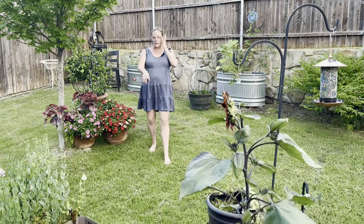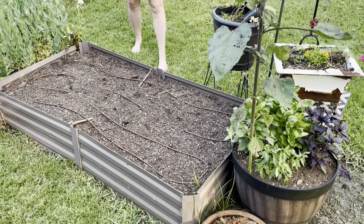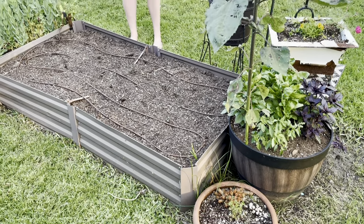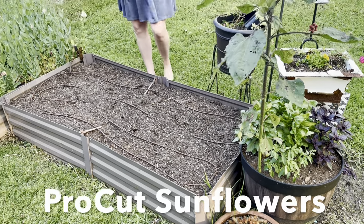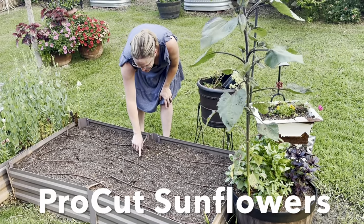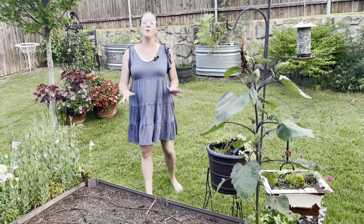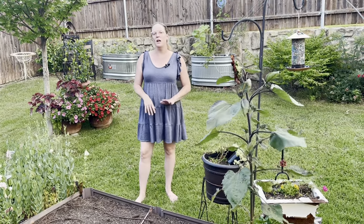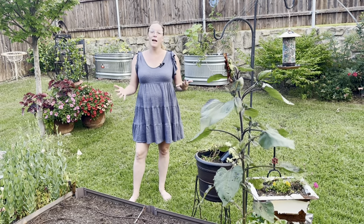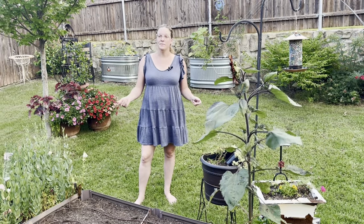If Jeff pans down to the empty bed in front of him — I recently removed all of the ranunculus corms that were here and back-planted with Pro Cut sunflowers. We actually had a few little seedlings already coming up, which is so exciting. My goal before leaving for vacation was to really do a lot of seeding work so that when I came back there would be stuff being produced in the garden while I was gone.